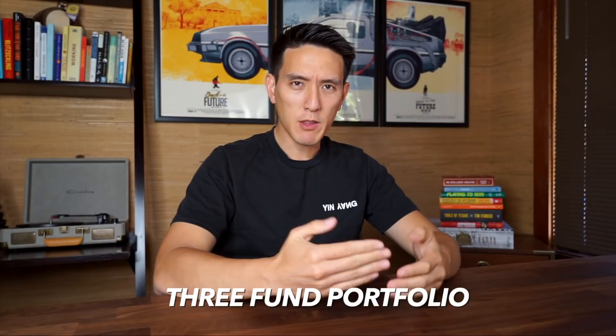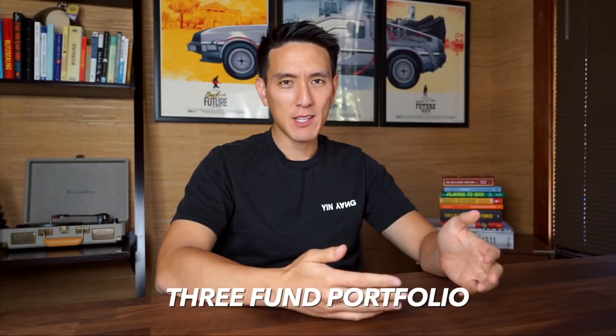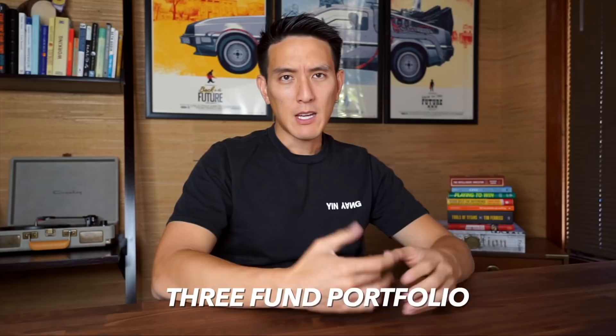Today I'm going to go through exactly what a three fund portfolio is comprised of, how to set one up, why it's one of the best long-term investing strategies, and why it's so simple. At the end of the video we'll cover some frequently asked questions. This strategy isn't going to get you rich quick overnight, but it is a really good strategy to build wealth over 10, 20, or 30 years.